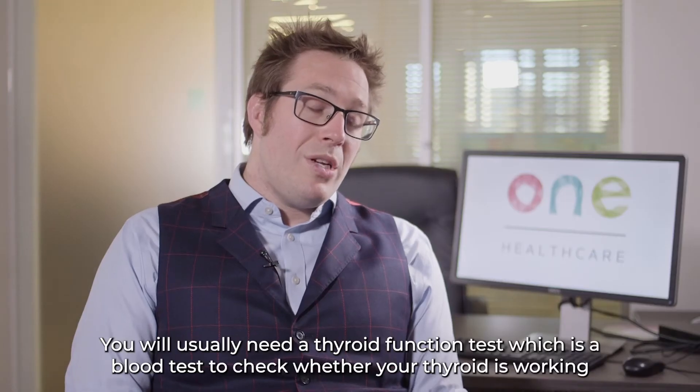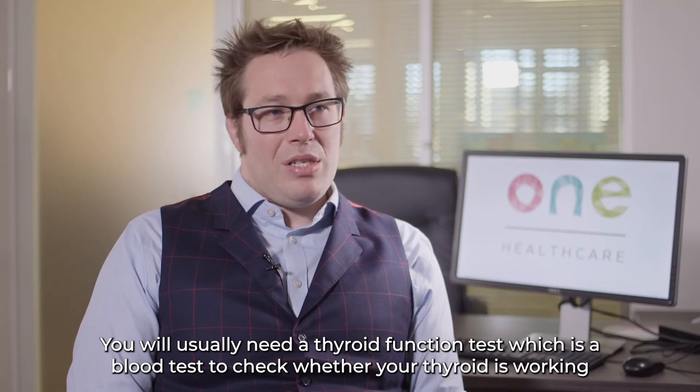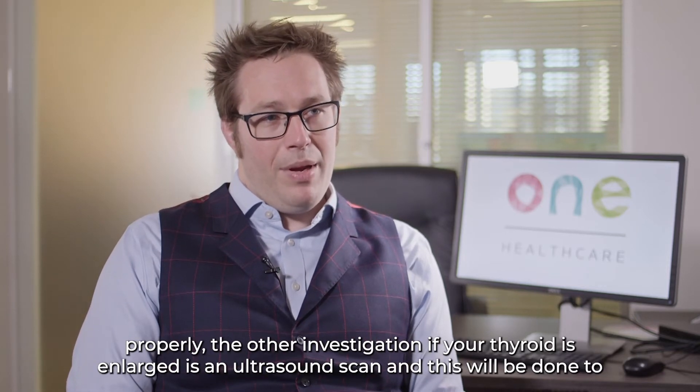You will usually need a thyroid function test, which is a blood test to check whether your thyroid is working properly.